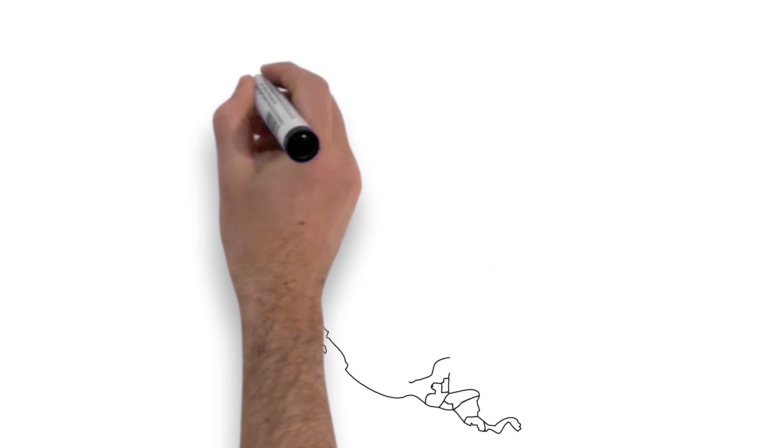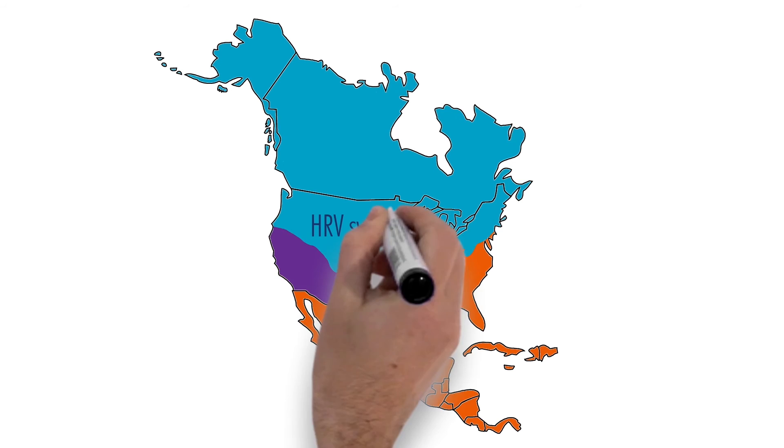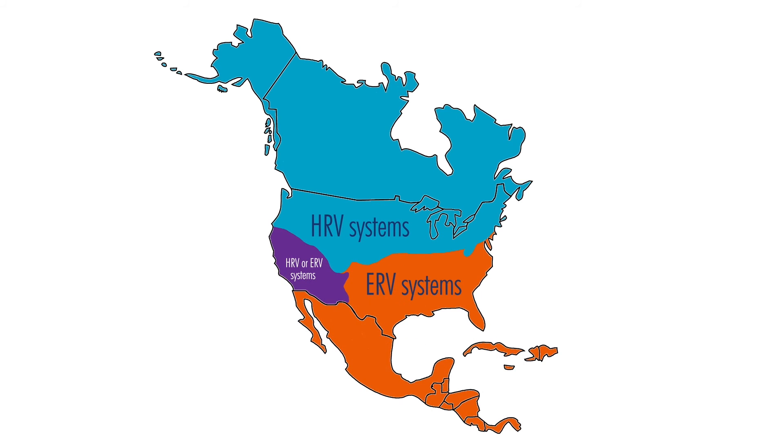Efficient in any climate, Field Control's HRV systems are ideal for colder, northern climates, while our ERV systems are designed for the hot, humid, southern climates. Either system can be used in the southwest and California, depending on local conditions.